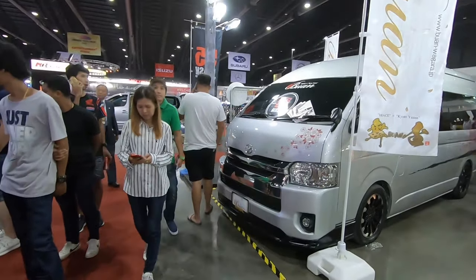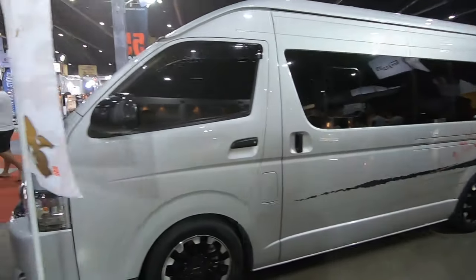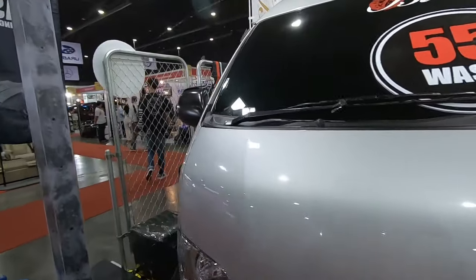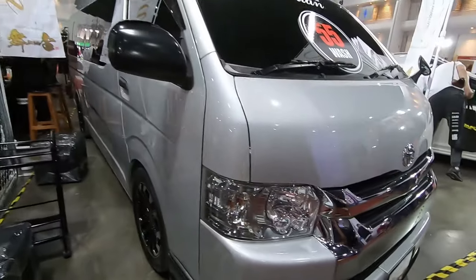Of course, how can it be Bangkok Auto Salon without pimped-out vans? I don't know what is special about the van, but let me know guys — what do you see that I don't?